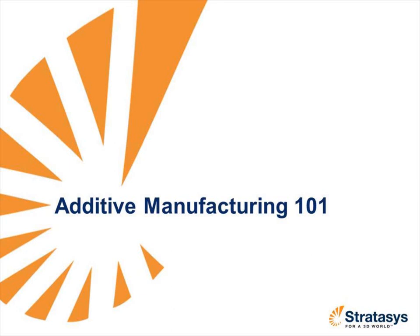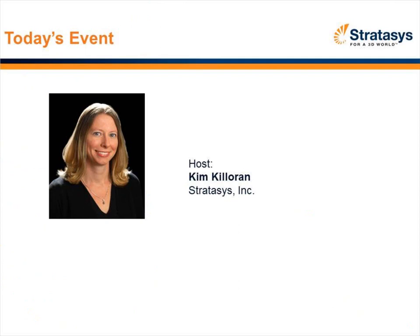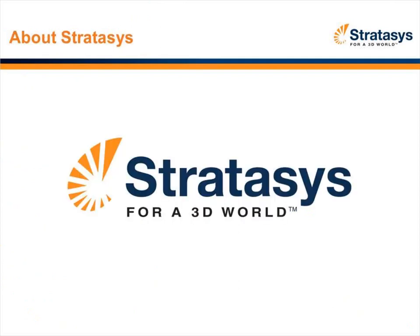Hello and thank you for joining us for today's webinar, Additive Manufacturing 101. My name is Kim Kaloran with Stratasys and I will be your host for today's event. For those of you who aren't familiar with our company, Stratasys makes additive manufacturing systems that produce prototypes and production parts directly from 3D CAD files. Using our patented FDM technology, we manufacture and sell Dimension 3D printers, Fortus 3D production systems, and we also operate Red Eye on Demand, which is an online rapid prototyping and digital manufacturing service.